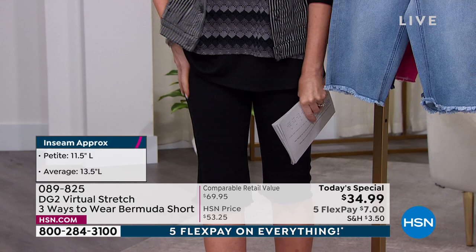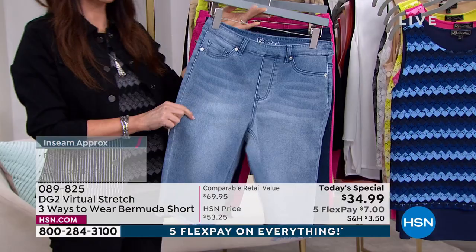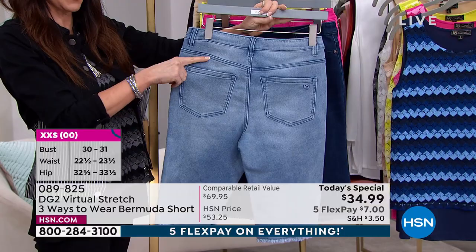Let me show you the colors. This is your chambray — stretches like a dream, flat front, looks like that perfect jean but it's not going to give you any bulk. No spillover whatsoever. Real pockets in the back and a nice rounded yoke to give you a little bum lift. That's your indigo. The chambray and the indigo are very, very popular.